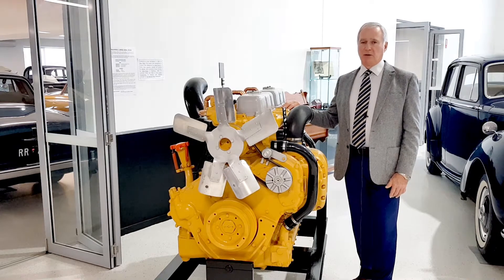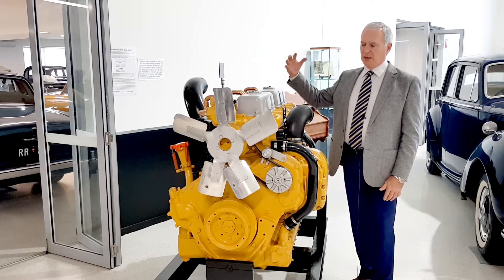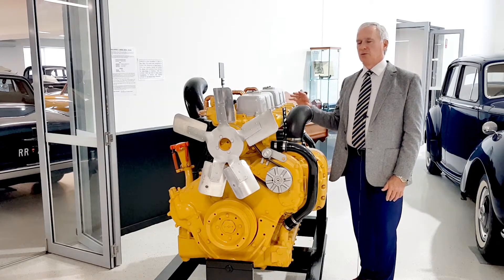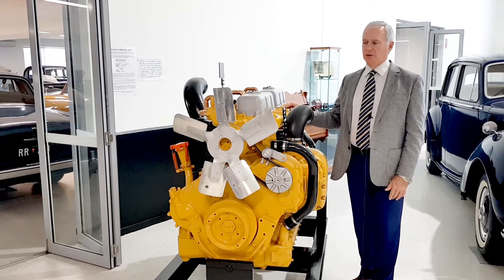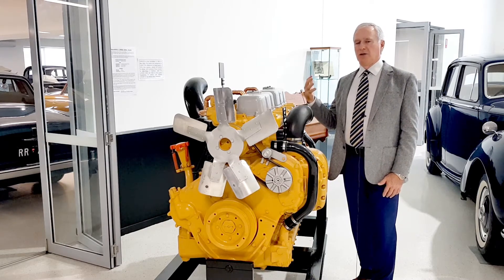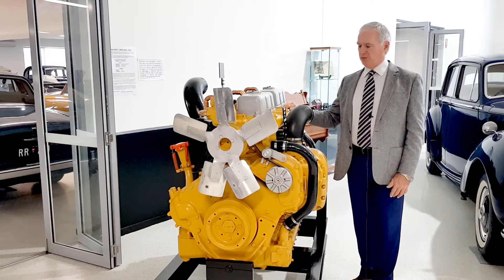We have an eight-cylinder marinised diesel engine coming in shortly, and that has a turbocharger on top, being a lighter model. The C-series engines were from quite small four cylinders through to eight cylinders, and again set the tone in that sort of emerging technology back in the 1950s.